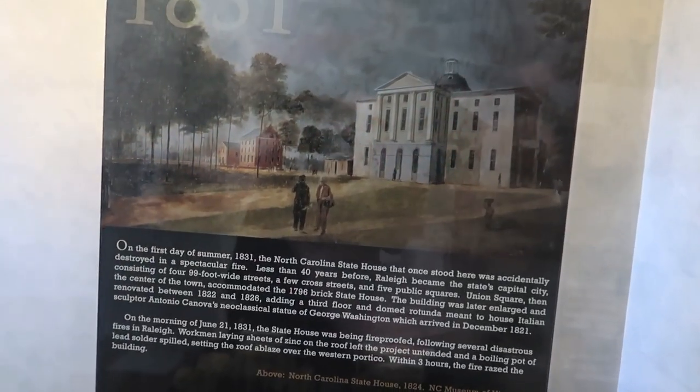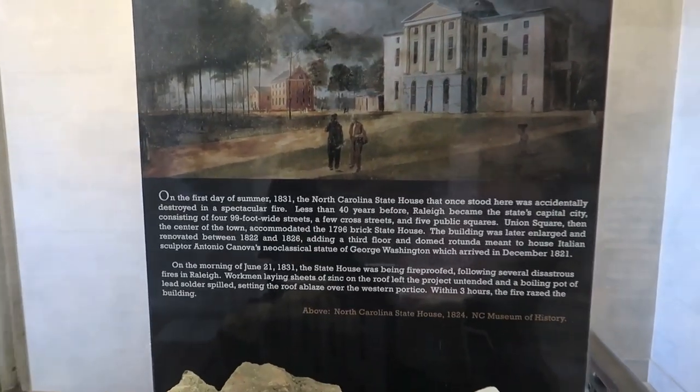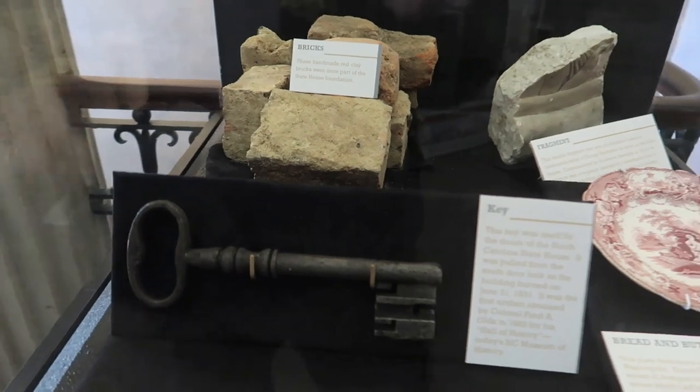Here is a picture of the original Capitol building that burned down in 1831. Ironically, it burned down while being fireproofed. And here are some of the bricks and a key left over. We're going to head up to the third floor.